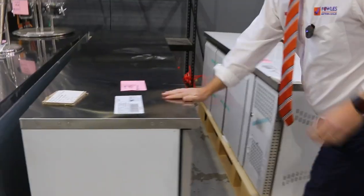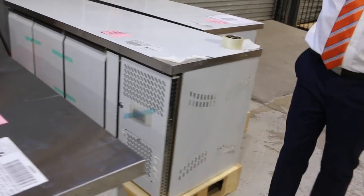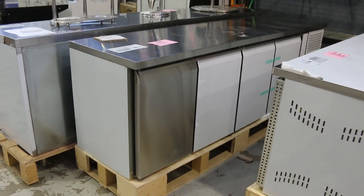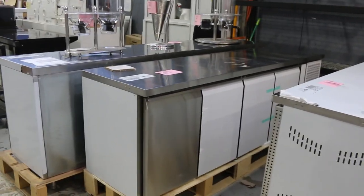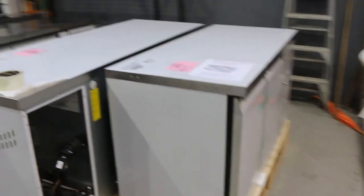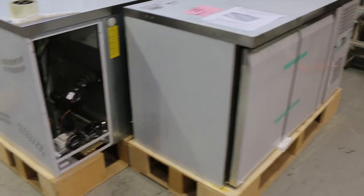Some more commercial refrigeration through here. These ones don't have the compressors in them — they're remote refrigeration, so they're the cabinets and you've obviously got your master refrigeration under the venue or out the back. Lots 437, 438, 439, 440, 441 — beautiful units there. Check that out online as well.